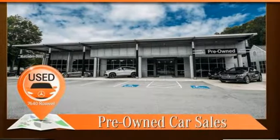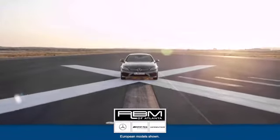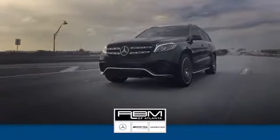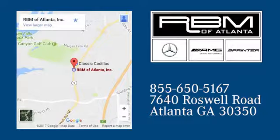See what it can do when you take it for a test drive. At RBM of Atlanta in Sandy Springs, we have the best selection of new and top quality pre-owned vehicles to choose from. We are conveniently located at 7640 Roswell Road in Atlanta.